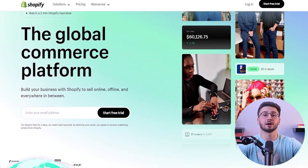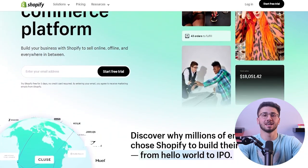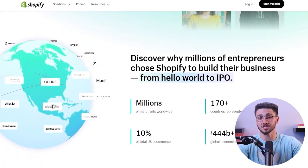Hey everyone and welcome back to the channel. In today's video I'll show you how Shopify helps entrepreneurs create the best e-commerce websites that are accessible to all. Later on I'll be talking more about Shopify and its features so make sure to stay tuned for that.